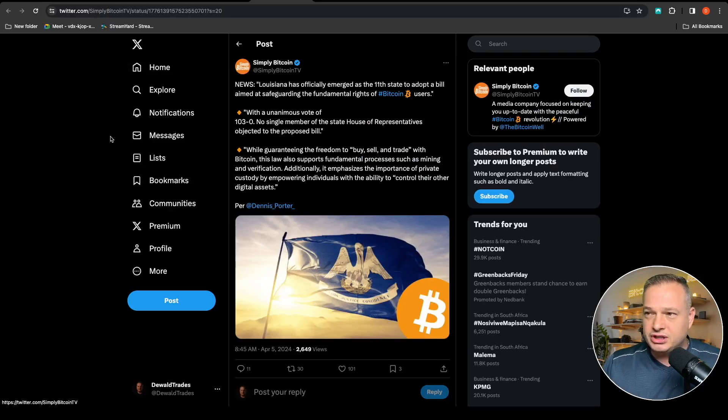Louisiana has officially emerged as the 11th state to adopt a bill aimed at safeguarding the fundamental rights of Bitcoin users, with a unanimous vote of 103 to 0 — absolutely no person voted against this bill. While guaranteeing the freedom to buy, sell and trade Bitcoin, the law also supports mining and verification, and emphasizes the importance of private custody. Still bullish sentiment out in the market.